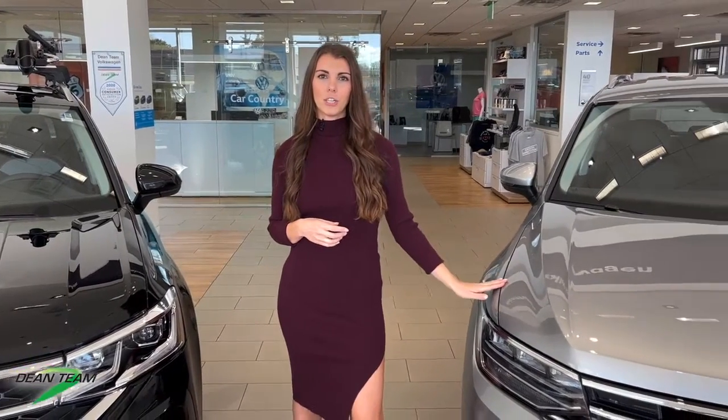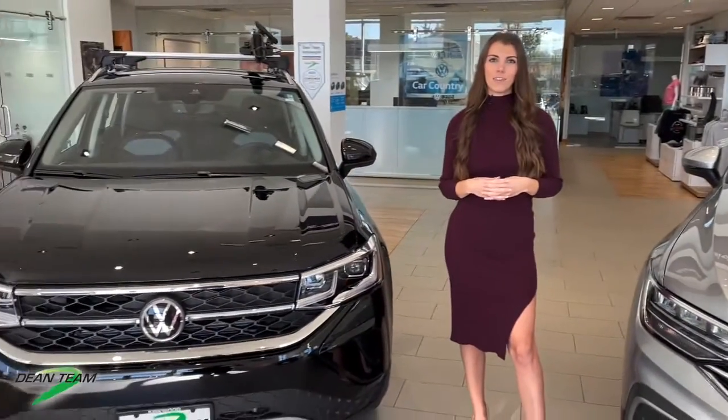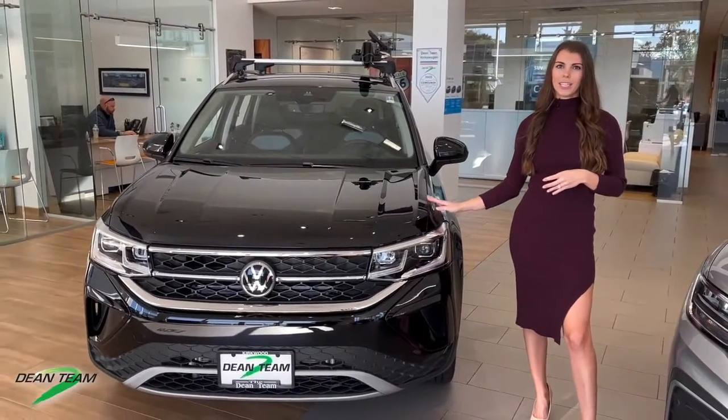Hi, I'm Dena from D&T Automotive. I'm at our Volkswagen store today to do a quick comparison on two very popular SUVs, our newly redesigned 2022 Volkswagen Tiguan and our newest SUV, the 2022 Volkswagen Taos.